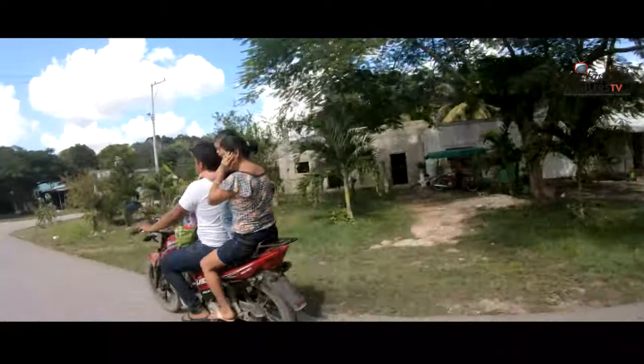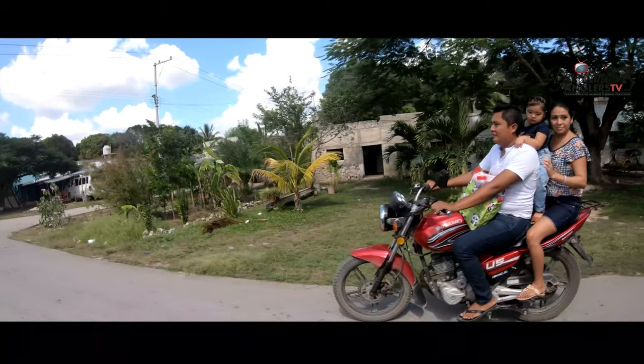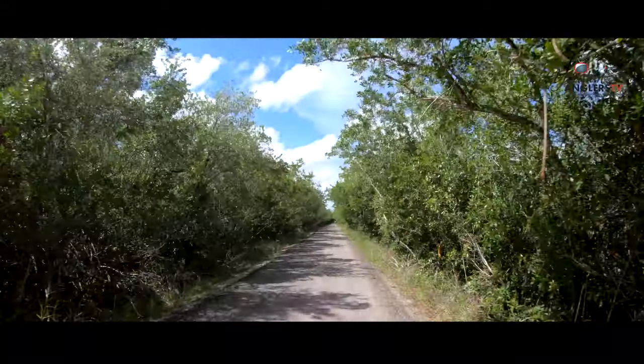Folks, traveling throughout the Yucatan is like traveling back in time — the beautiful people, the small Mayan pueblos, and the old abandoned haciendas.